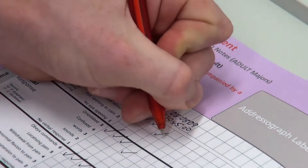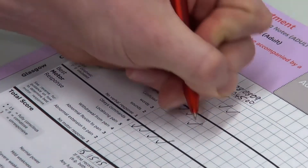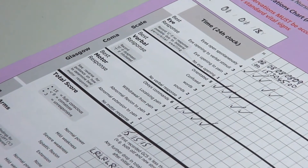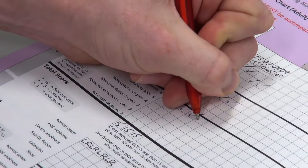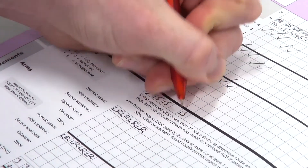Do you mind confirming your date of birth? I don't know. How old are you? You're not sure? No, I really don't know. Okay. I don't know where I am. And you can't remember where you are? You're in the emergency department. Okay, so you are safe.